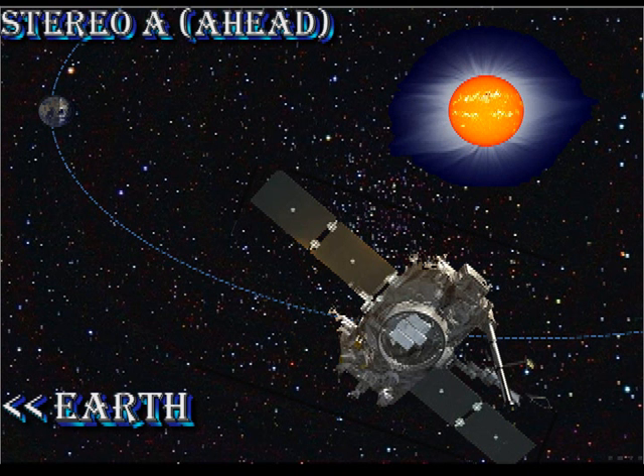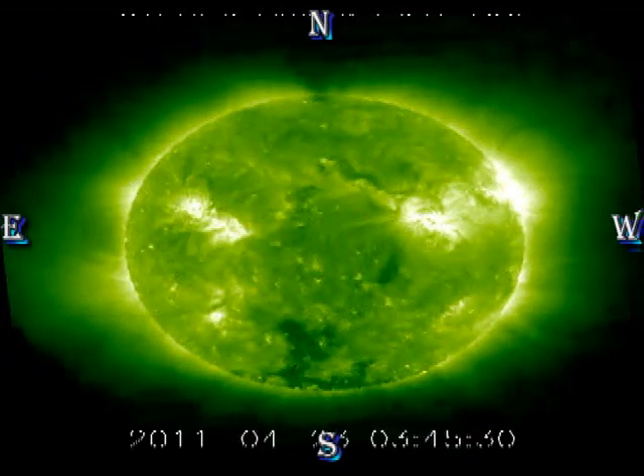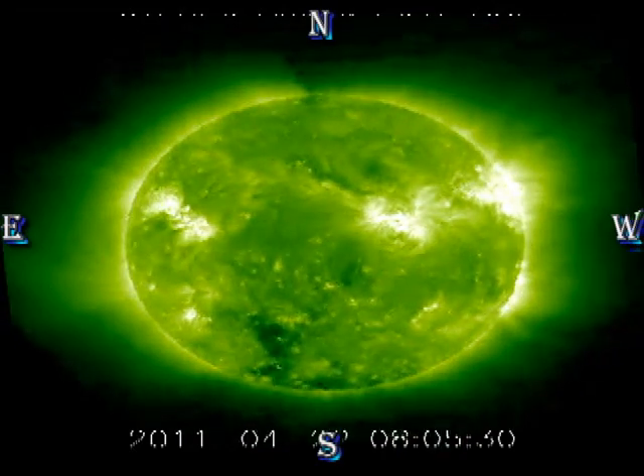Taking a look at the Sun as a whole, we start with the STEREO ahead spacecraft and see what's been happening in the regions that recently rotated over our West Limb. From the video you can see that they are very stable but are not producing very much in the way of activity.